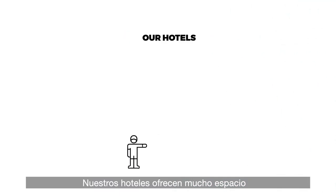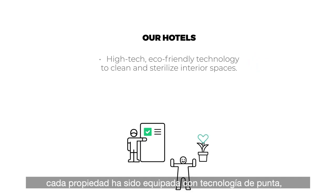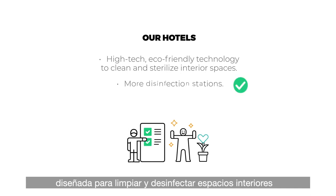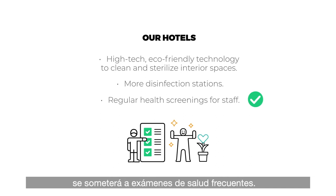Our hotels offer plenty of space, more than the recommended 28.3 square feet per guest. Each property has been outfitted with state-of-the-art technology designed to clean and disinfect interior spaces without harming the environment. You'll find plenty of disinfection stations, too. One other important detail is that our staff undergoes frequent health screenings.